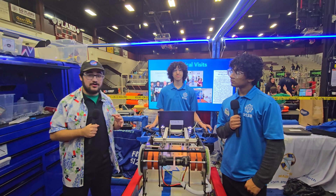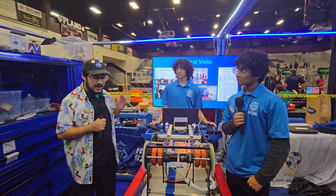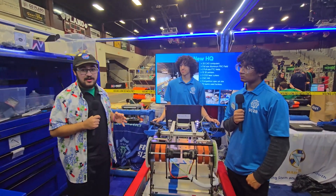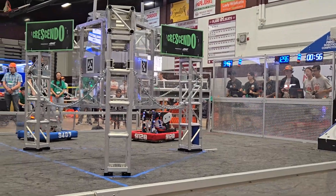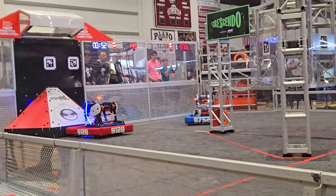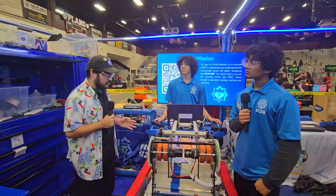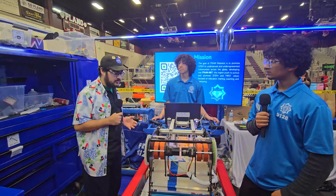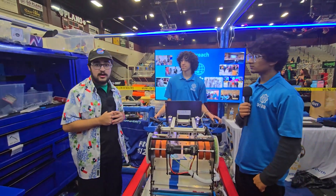Hey everyone, Taasif here with First of This Now at the Plano District event with 9128 ITCAN Robotics. Currently ranked third at this event at the end of day one. They were Mercury finalists last year at States and also Rookie All-Star at Worlds last year. What an amazing robot you guys have so far. I'm here with Abad and Hamza to talk about their amazing robot on Behind the Bumpers.